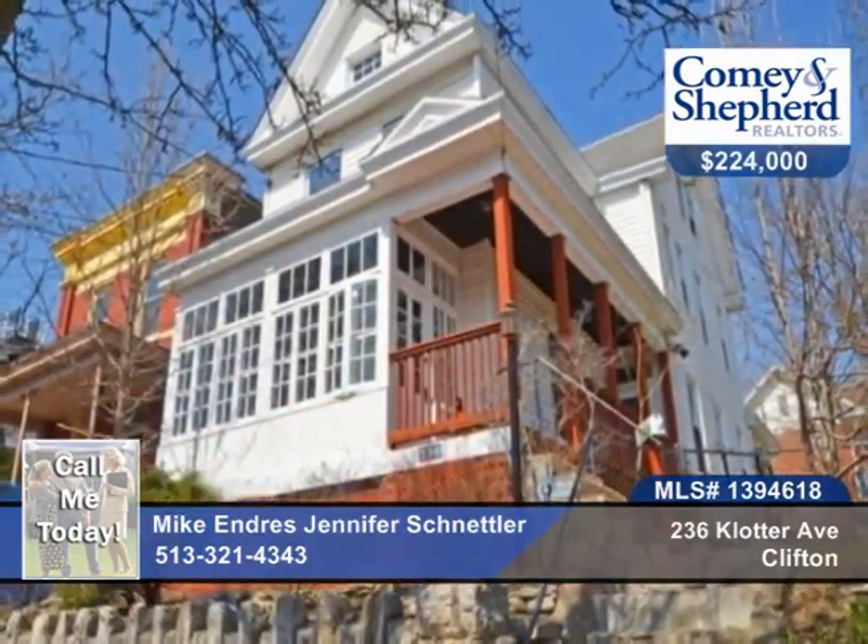There's a cozy enclosed front porch and potential for a rooftop deck. Call Mike and Jennifer about all the possibilities of this home.